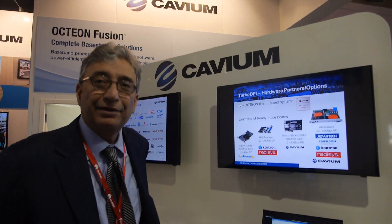Cavium is one of the fastest growing companies in the semiconductor business. Our compound annual growth rate for the last five years is more than 33%.